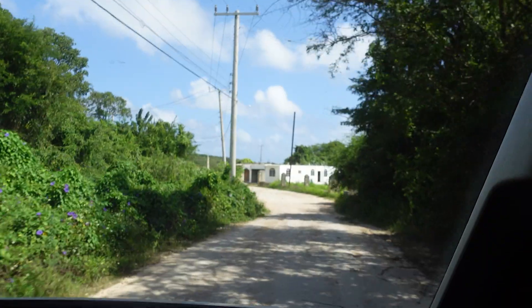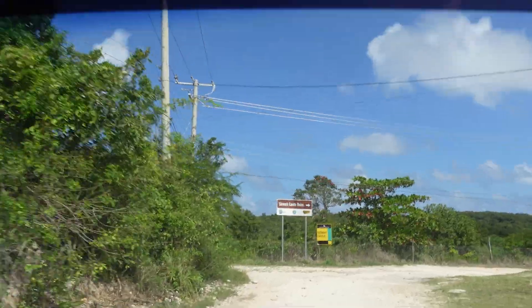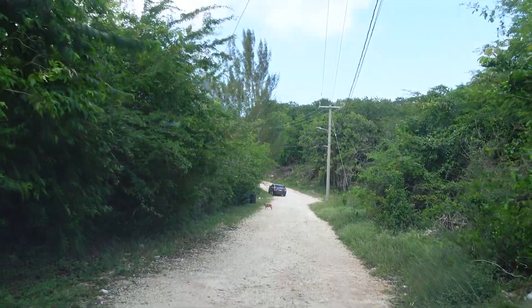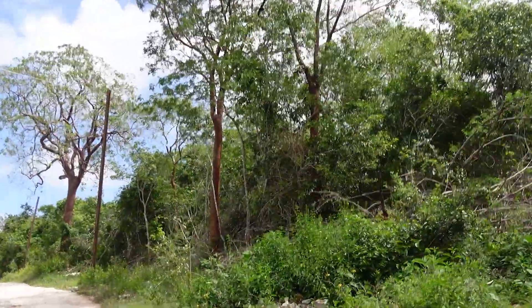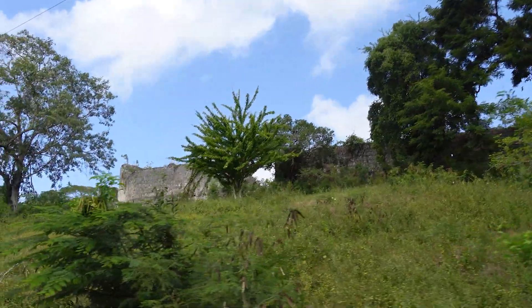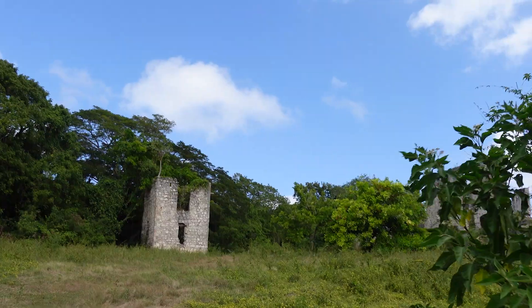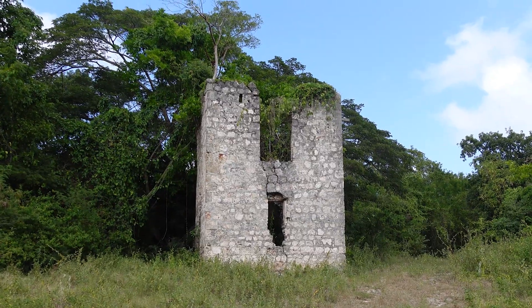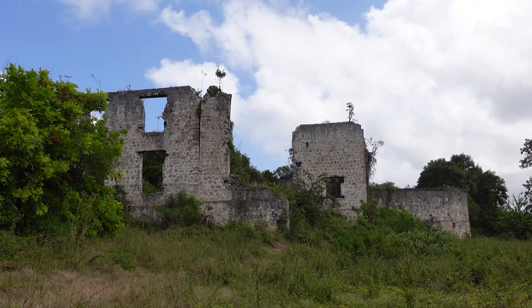The road is rough. I'm seeing those signs there. I think I saw some ruins — like a castle ruin in the distance in the bush. Oh yeah, I'm seeing another sign, so we're close. I see it. It looks pretty cool.